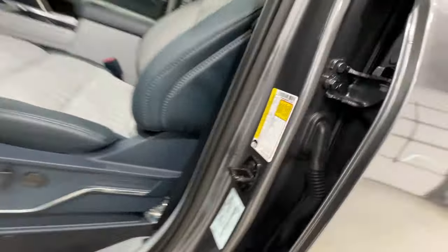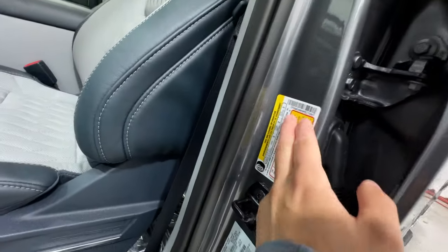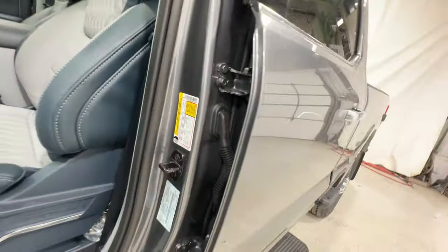This particular Limited is rated at a payload of 3,858 pounds. You do lose a little payload since it is a heavier vehicle, but still for a single rear wheel truck, that is a very healthy payload rating — just under 4,000 pounds.